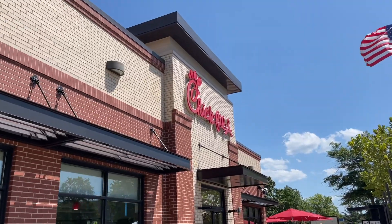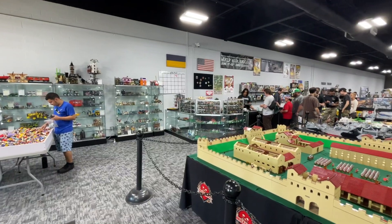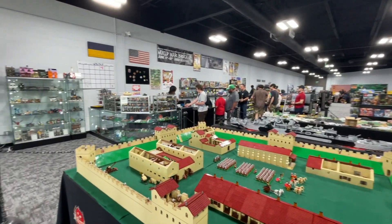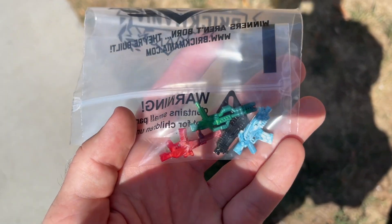I grabbed some classic American Chick-fil-A for lunch - I absolutely devoured that meal. Honestly, I don't know what Chick-fil-A does with their staff but they are so much friendlier than any other fast food restaurant. Before heading back into the convention center, I stopped into the Brick Mania next door - I'll be filming a full store tour for the YouTube channel. I did end up picking up a couple of Brick Arms weapons, and one was actually a freebie.